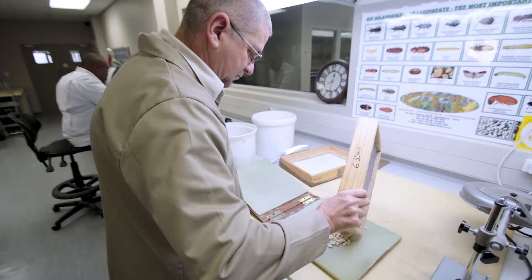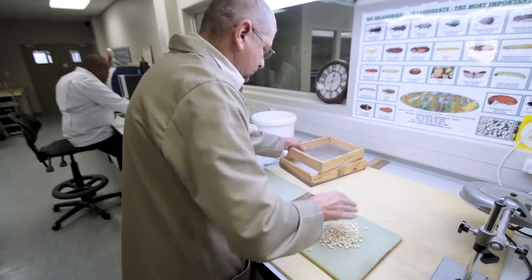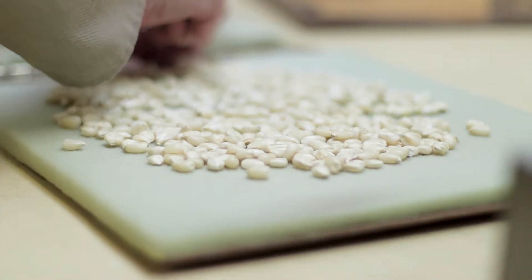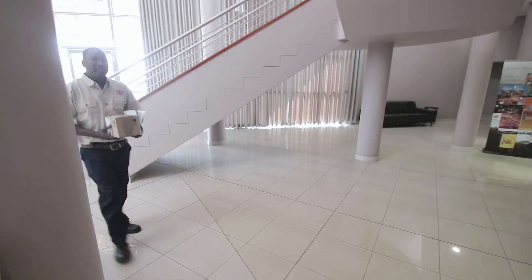In its capacity as the reference laboratory for the grain and oilseed industries, SAGL offers ring tests to local and international participants. The participants can use the ring tests as a measure to evaluate their quality control processes in terms of the equipment, people training and the analytical methods used. Ring testing is a powerful tool for laboratories to prove competency to the stakeholders in the grain and oilseed industry.